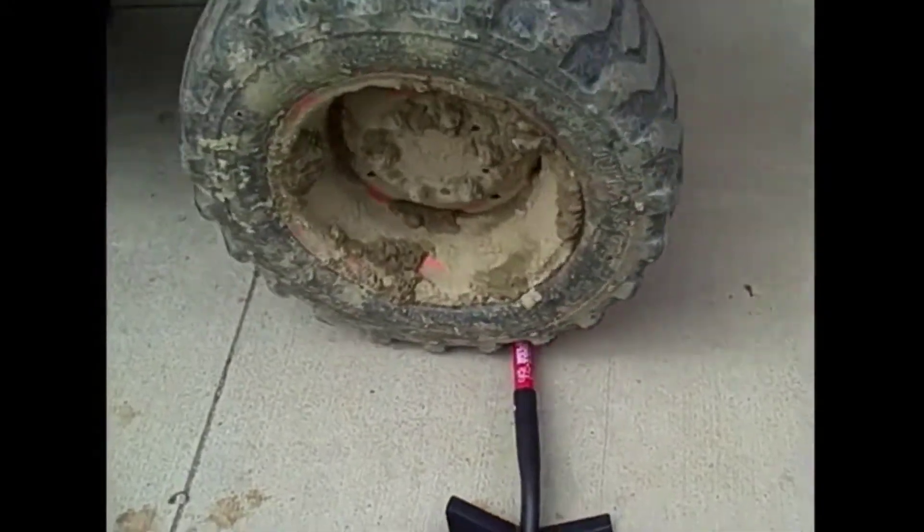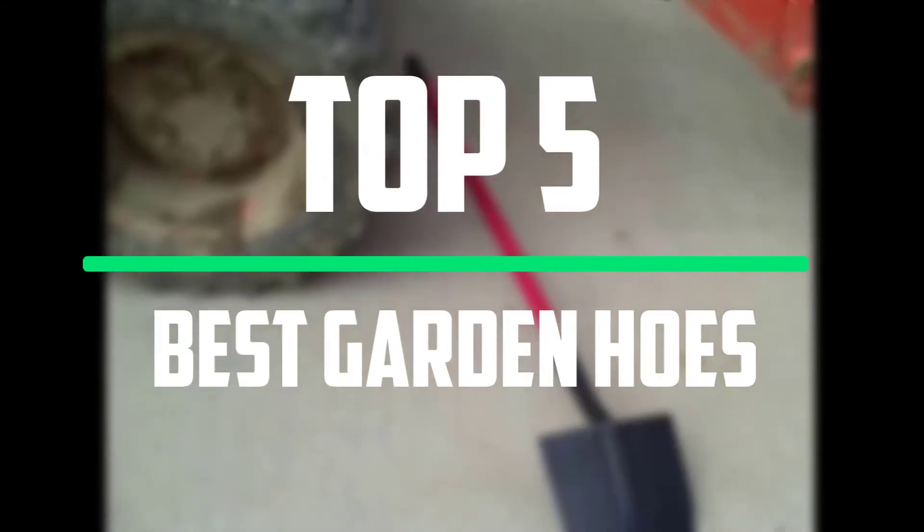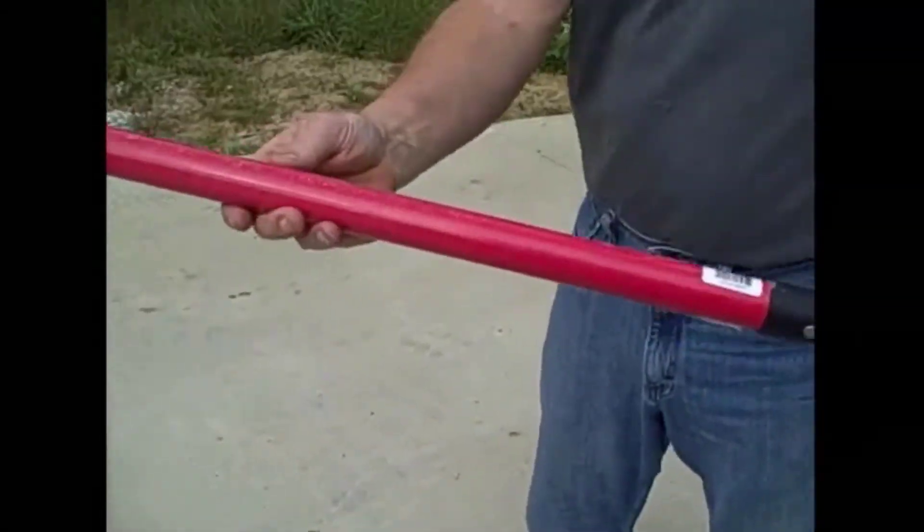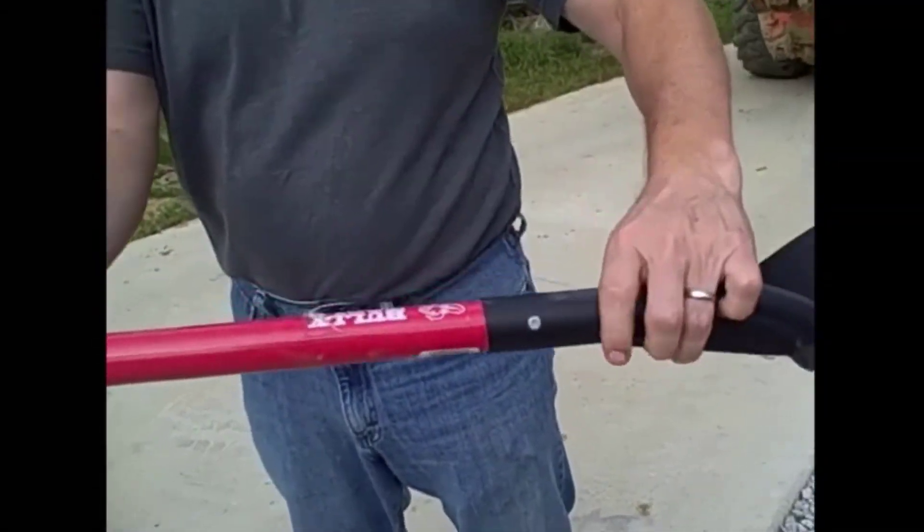Hello everyone, welcome to our new video. In today's video we break down the top 5 best garden hoes that are available on the market. I tried to make the list based on their popularity, quality, price, durability, user opinions and more.